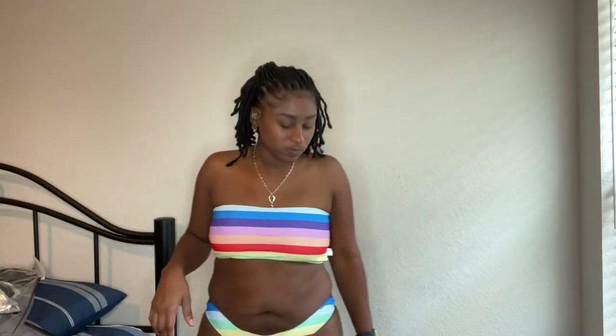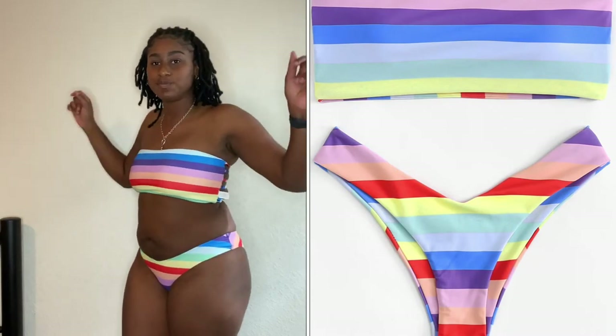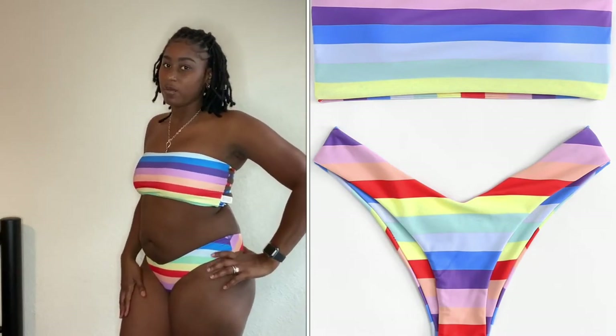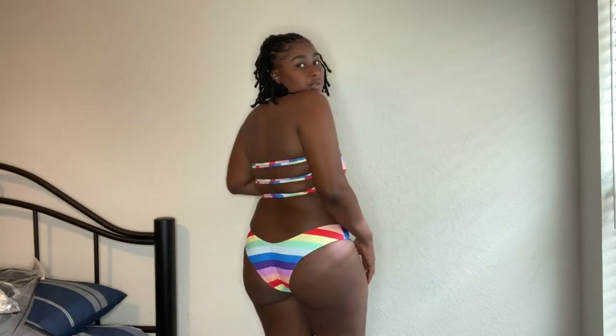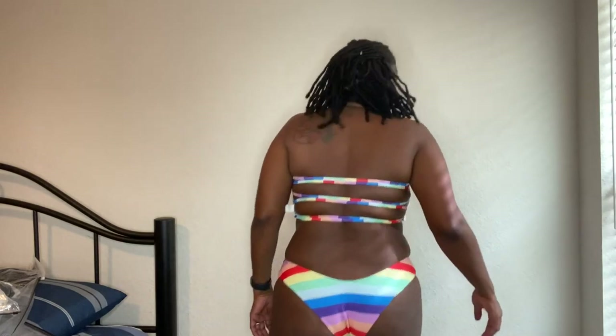This other one is a two-piece — colorful rainbow. I love it, I think this is my favorite one. It's like a V-shape. It's a halter top and of course, your butt is out — same as all the others.